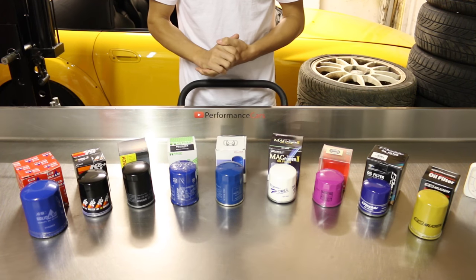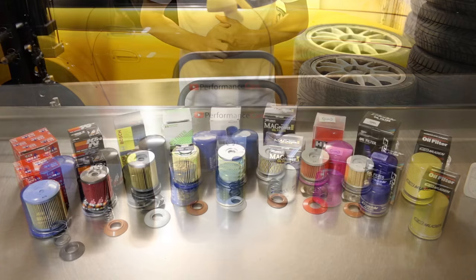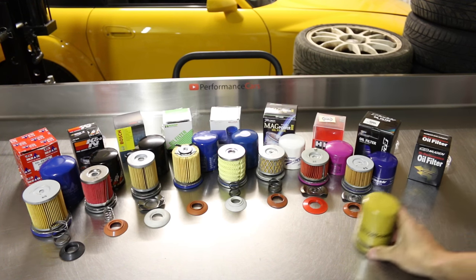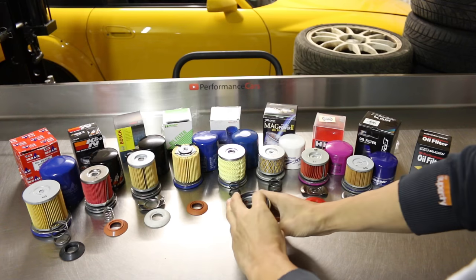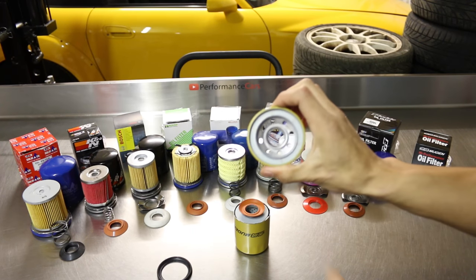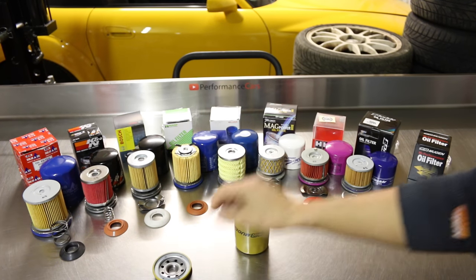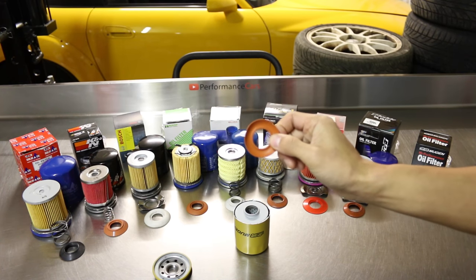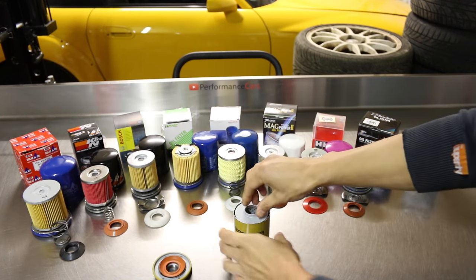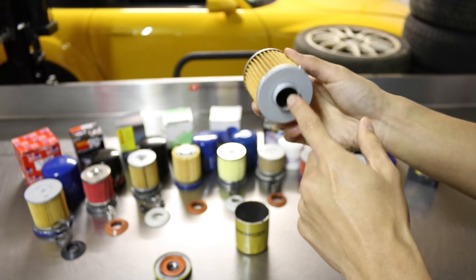I'm now going to open all of these up, look at the materials used, count the pleats, and measure the surface area. For those who don't know how an oil filter works, I'll use the Mugen one as an example. First we have the gasket — this stops any leaks. Engine oil enters through the eight holes, and exits through the single outlet at the top. The anti-drain-back valve stops engine oil draining out of the filter when you switch off the engine, so when you start back up, there's always oil ready to circulate.